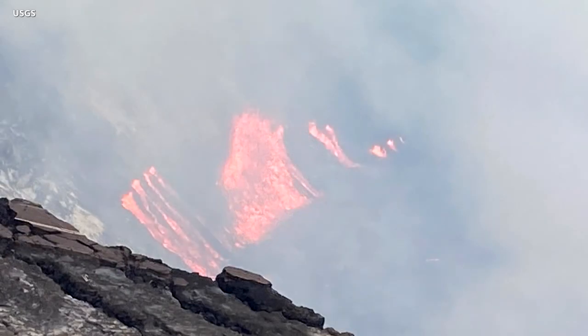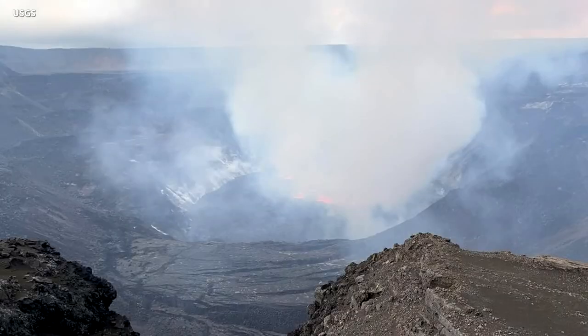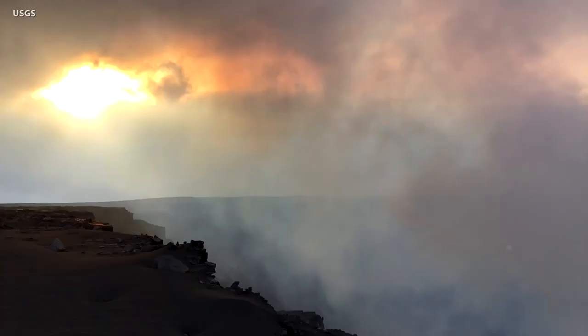The eruptive activity increased in this area, and by 5 p.m. another vent was growing on the crater wall. The USGS published a map showing the location of the new fissures at the summit. The new eruption is already generating a vigorous plume of volcanic gas. Sulfur dioxide interacts in the atmosphere with oxygen, moisture, dust, and sunlight to eventually form volcanic smog, known in Hawaii as VOG, which can be transported downwind and affect island air quality.